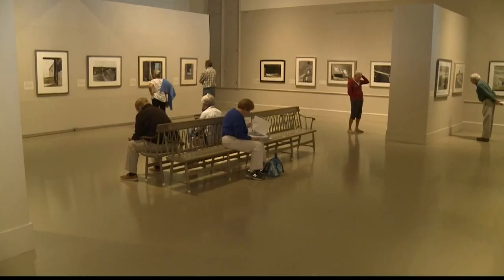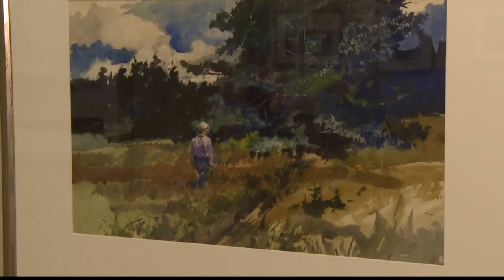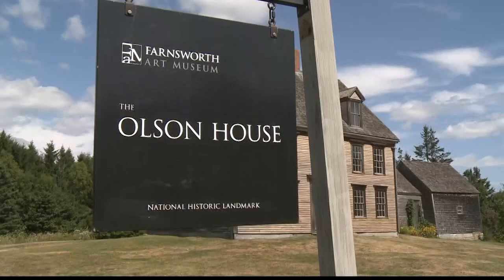Brownwell says the Wyeth 100th anniversary show has been drawing big crowds. They get to see more than 100 of his works, from some of his very first paintings to his very last. This painting was on Wyeth's easel when he died. And I think people today still are intrigued and certainly interested in his work.